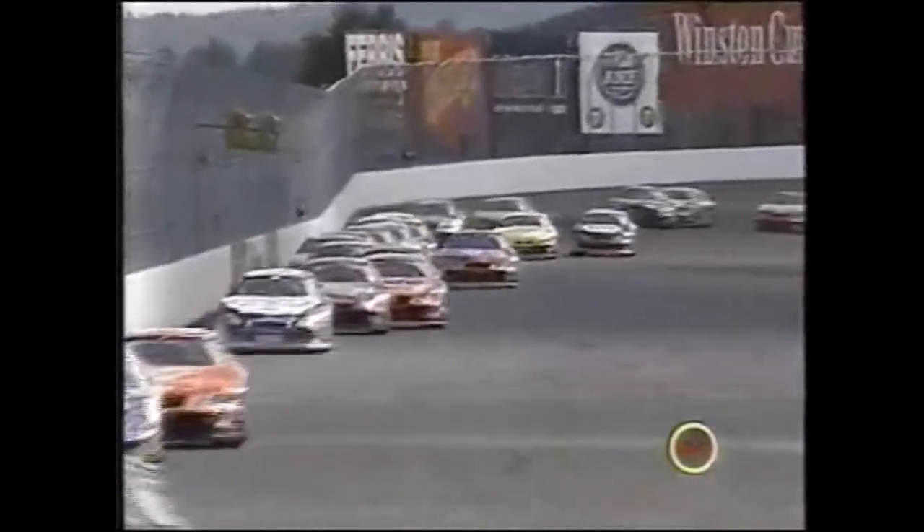The 8 car right behind Rusty Wallace. According to Rusty, someone got in the back coming off the second corner. The question is: did the 22 hit him before or after he broke loose?